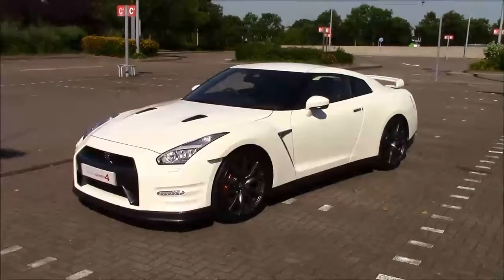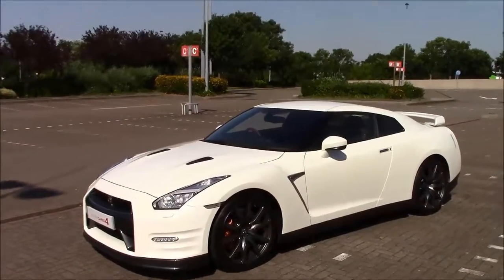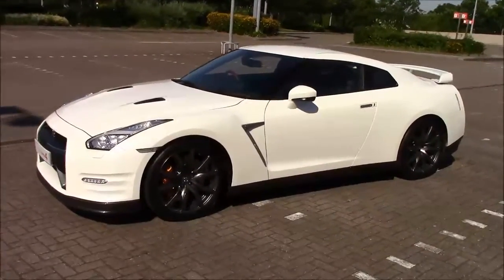Welcome to Wessex Garages Cribbs Causeway Bristol. Here today we have the stunning Nissan GT-R, a car that truly is an everyday supercar.